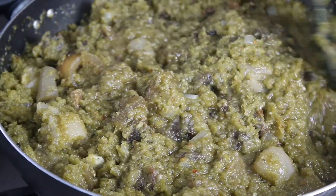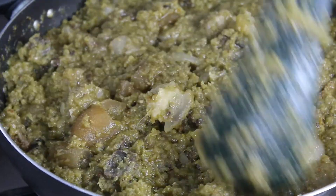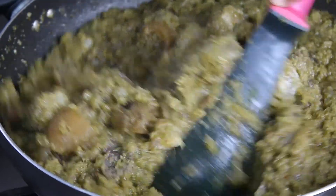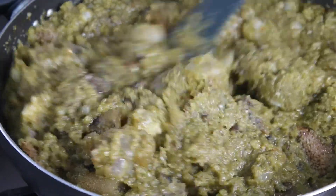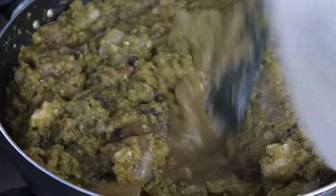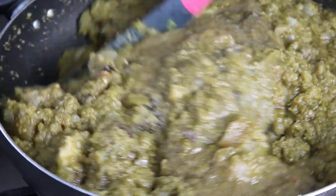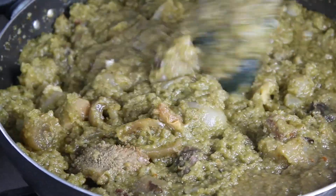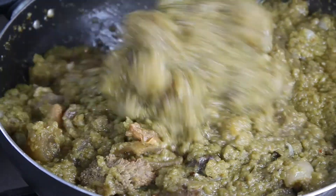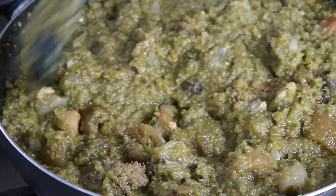I'm going to taste for seasoning now and add everything I need before I add my eggs, because I don't want to be stirring while the egg is there — I don't want them to get broken. I'll add my eggs after. This is so beautiful — very, very beautiful. The rice is done, the Ayamase is almost done.